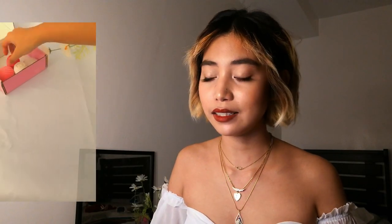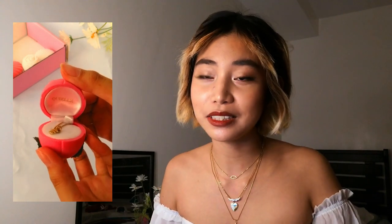Lastly, the iced initial necklace — mine is the letter E for my boyfriend Erloid. I always wear it since the design is simple and it's very sentimental to me.